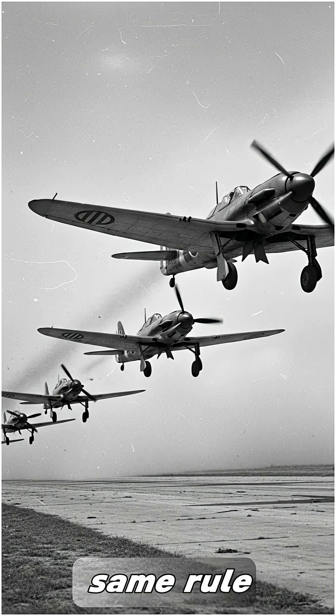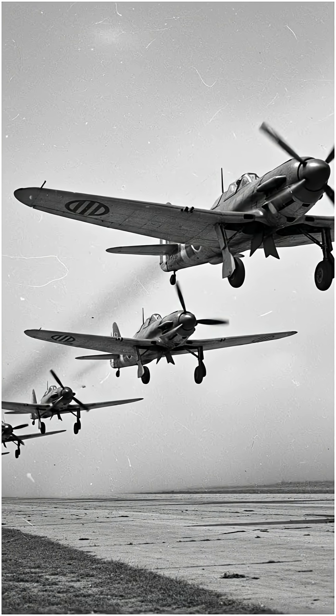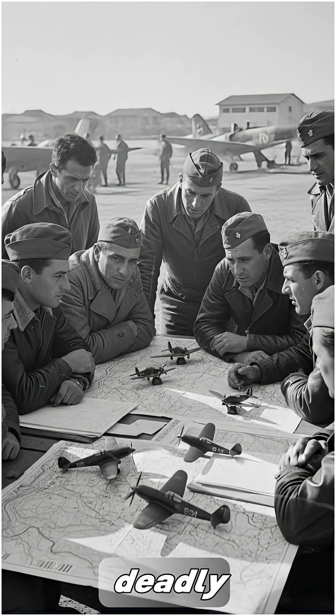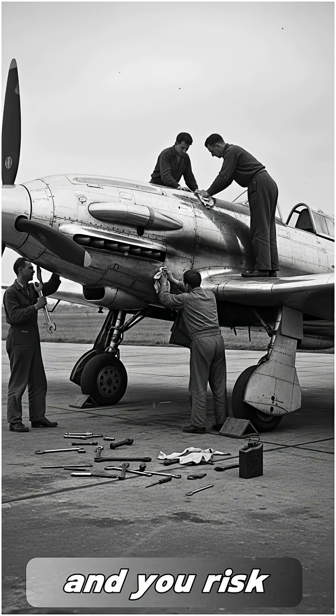Every fighter pilot learns the same rule: wings must match. Perfect symmetry keeps the plane steady, precise, deadly. Break that rule, and you risk chaos in the sky.